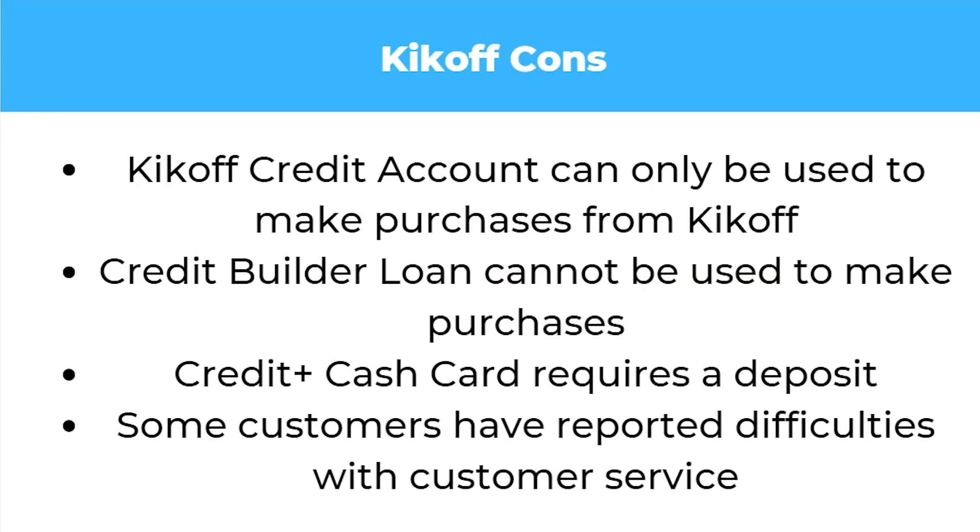What about the cons? The Kickoff Credit account can only be used to make purchases from Kickoff, and the credit builder loan cannot be used to make purchases. The Credit Plus Cash Card requires a deposit, so if you don't have a lot of money this might not be the best option. Additionally, some customers have reported difficulties with customer service.